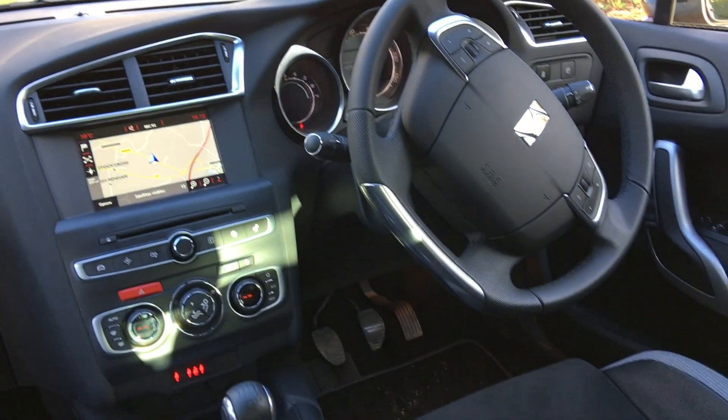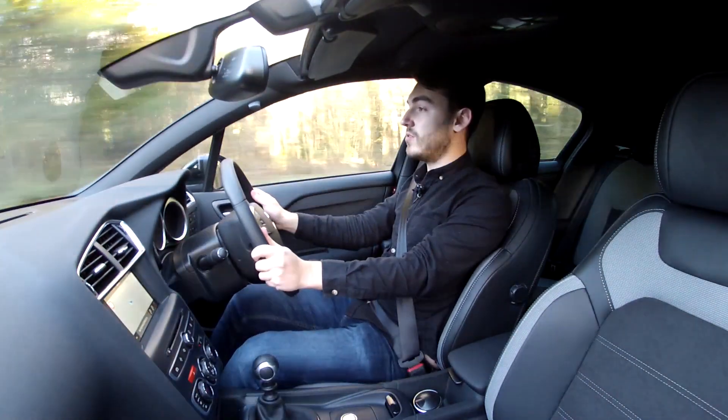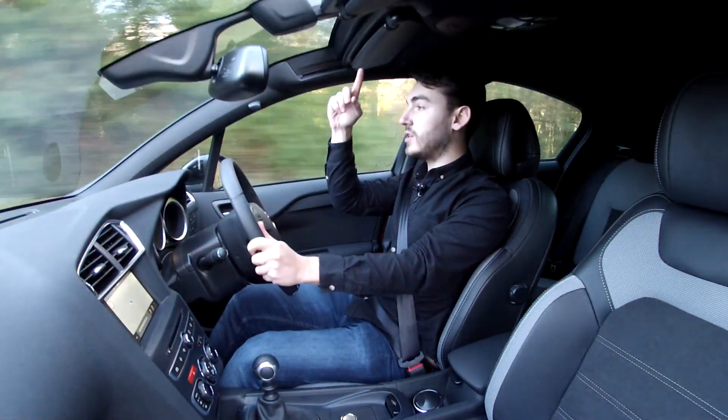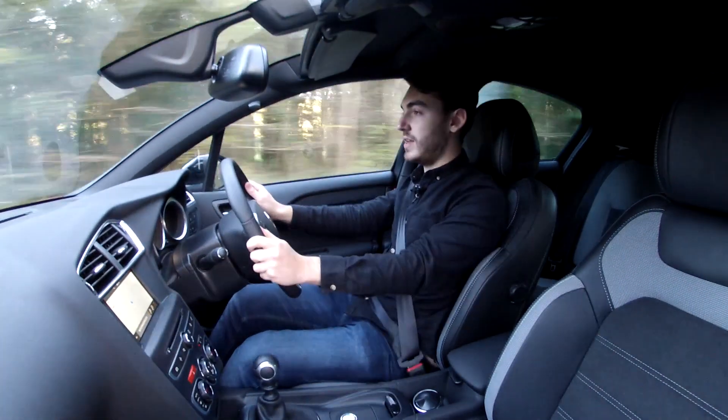Up front it's nice and airy — you don't feel like you're sat right on top of your passenger. There's plenty of glass around here and it also includes a glass panoramic windscreen which stretches over your head, letting a bit more natural light in.